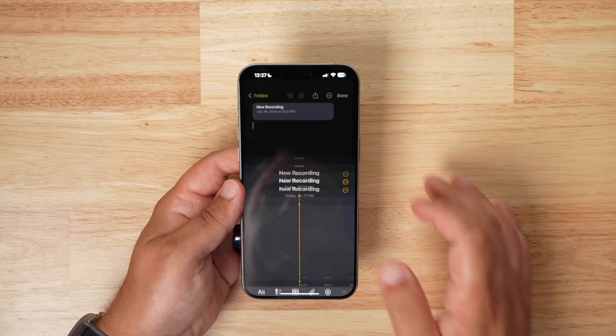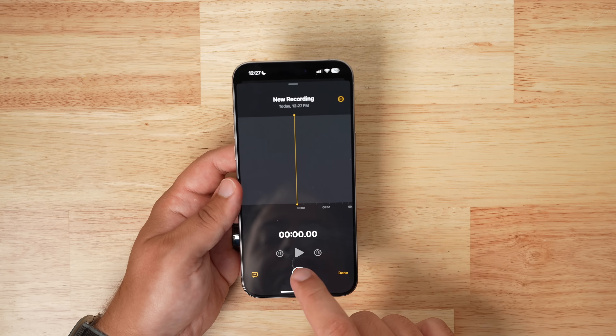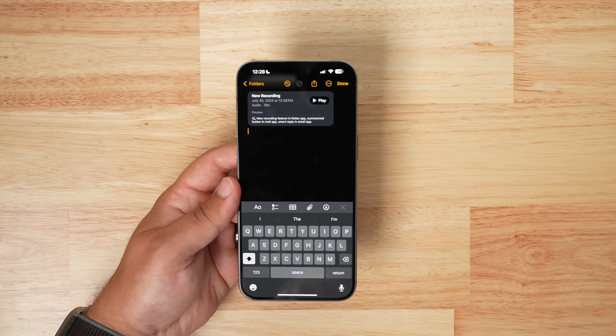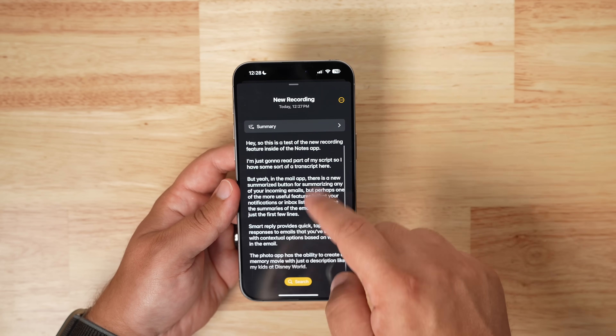In Notes, as well as other applications, you can record audio and get a transcript along with a summary of that transcript, which is useful for recording lectures or other audio.